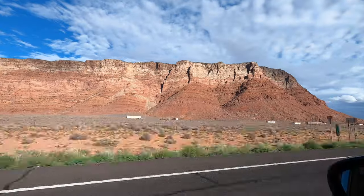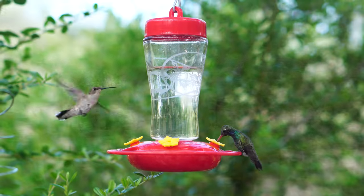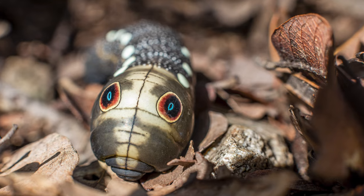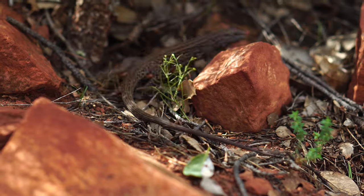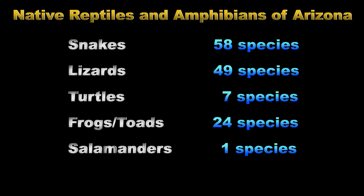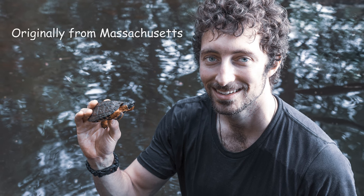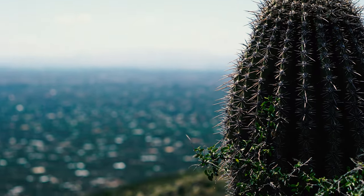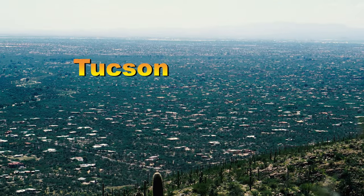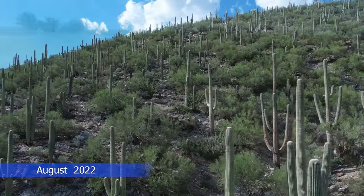Arizona, a state bequeathed with some of the most stunning landscapes in the world and enriched with a biological diversity that would leave any budding naturalist in a state of awe. The Grand Canyon State is a haven for herpetofauna, and fortunately a good friend of mine, Matt, who happens to be a naturalist partial to reptiles and amphibians and has lived in Tucson, Arizona for the last couple of years, offered to introduce us to several biotic communities reliable for herps.